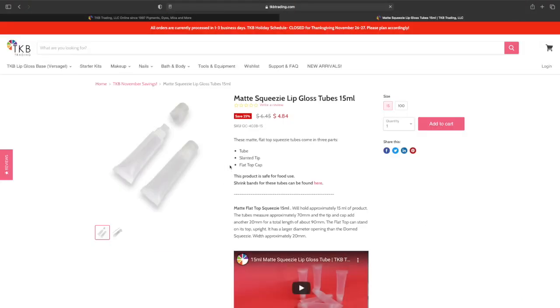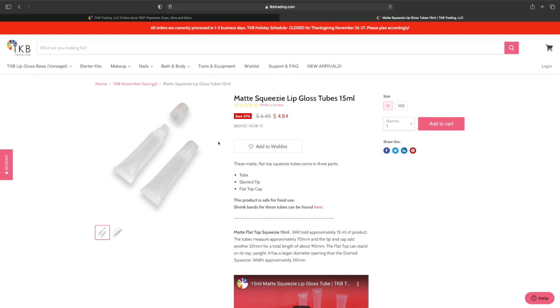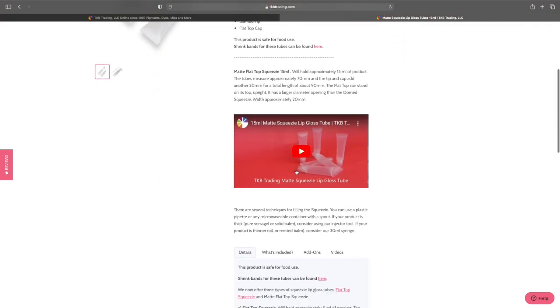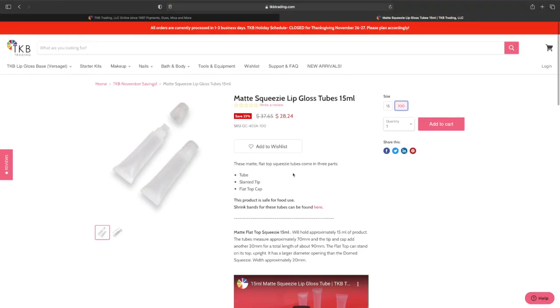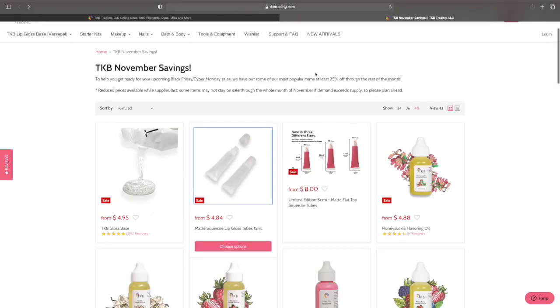So the squeeze tubes — guys, I recommend getting your squeeze tubes from Aliexpress because they have the cheapest price. Here you get 15 for $4.84 or 100 for $28. This might seem cheap to you but I found them a lot cheaper, so I don't care for this. But if you want to buy your tubes here, go right ahead.